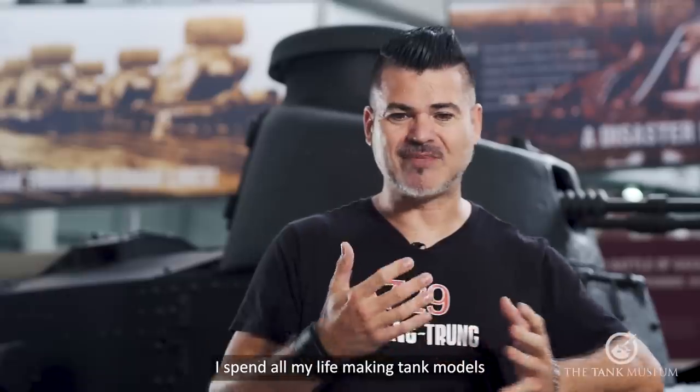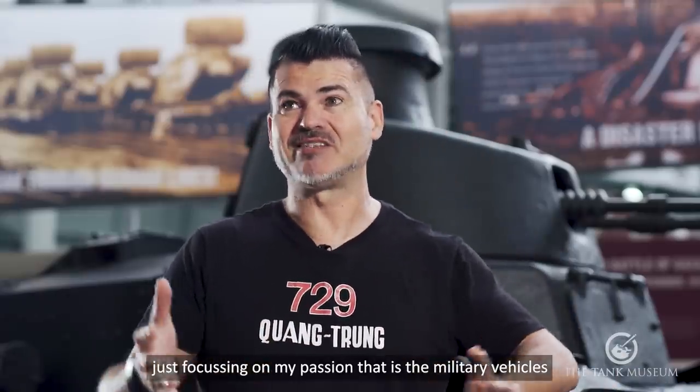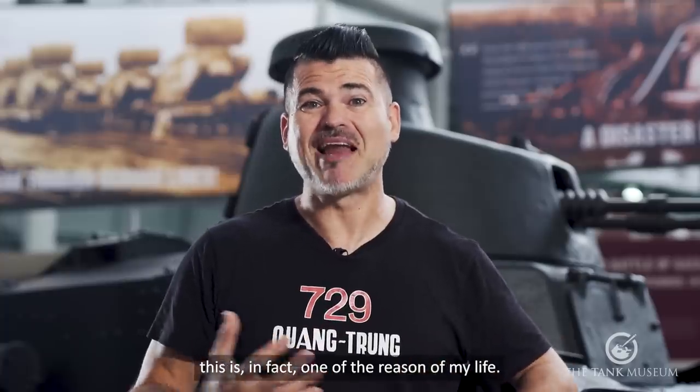I am a professional modeler. I spent all my life making tank models and just focusing on my passion, which is military vehicles. This is in fact one of the reasons of my life.